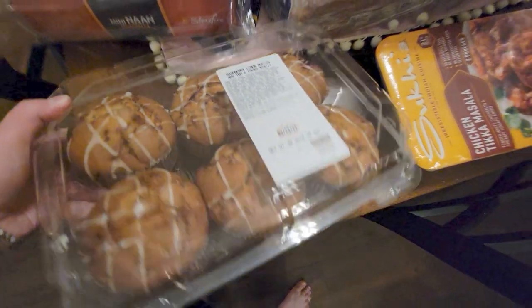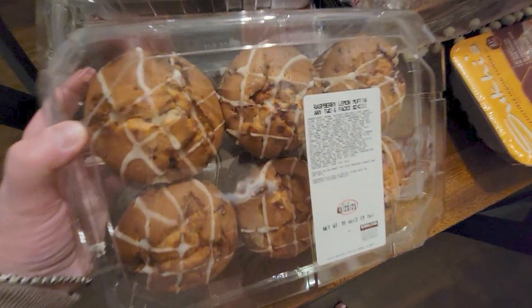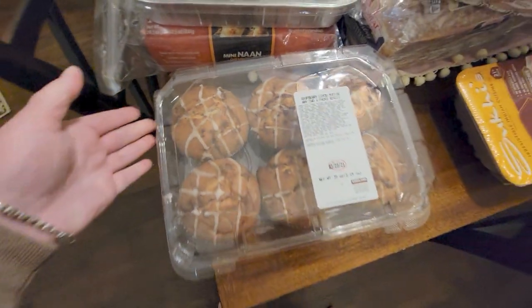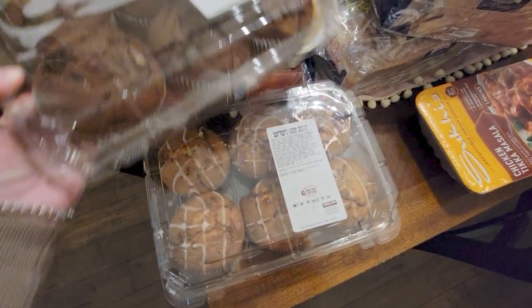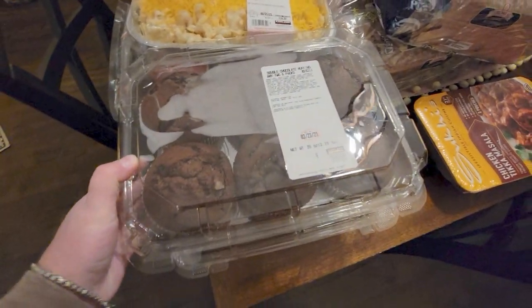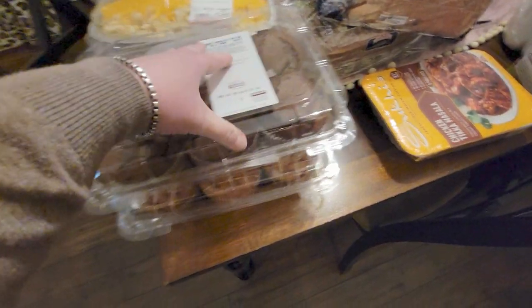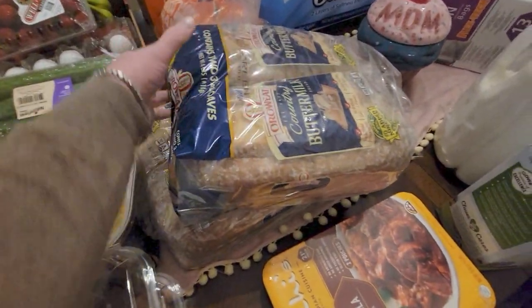They're pretty big and they have a frosting on them — so amazing. These are my favorite of the Costco muffins. They have so many great choices: poppy seed and others. So two six-packs, twelve muffins for eight dollars.